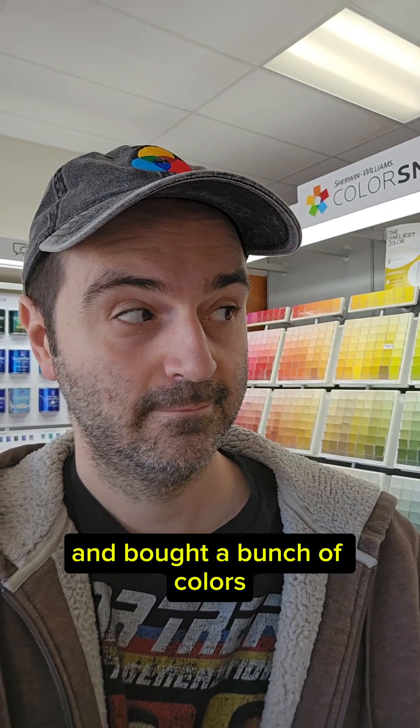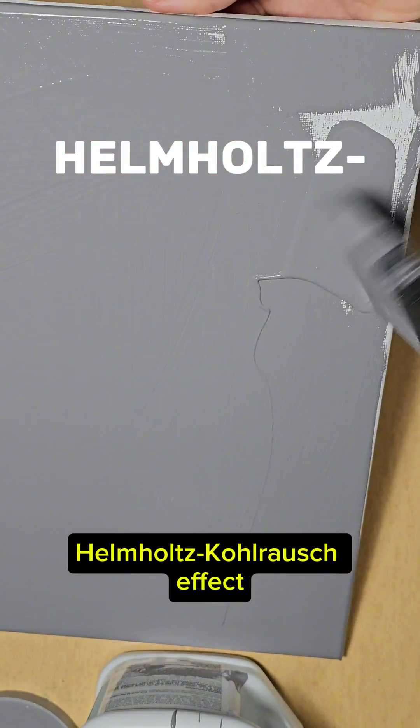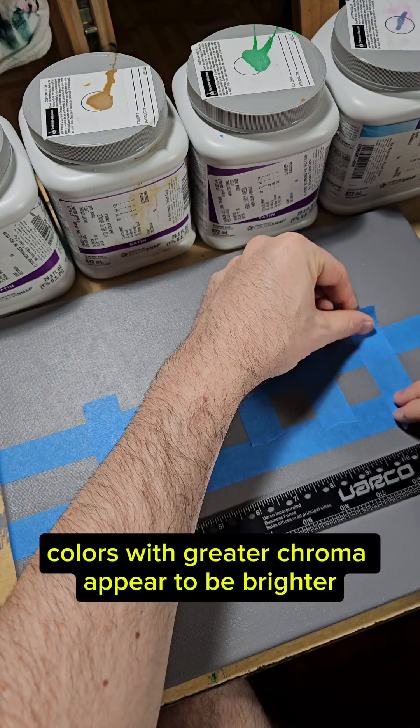What if I went to the paint store and bought a bunch of colors that were all exactly the same lightness? For one thing, I could make an illustration of the Helmholtz-Kohlrausch effect — the phenomenon where, given equal lightness, colors with greater chroma appear to be brighter.